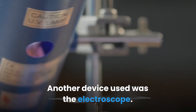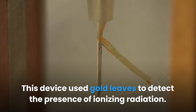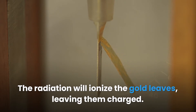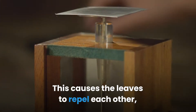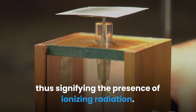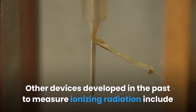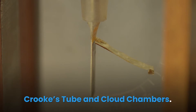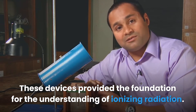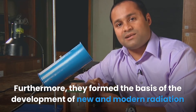Another early device was the electroscope, which used gold leaves to detect the presence of ionizing radiation. The radiation would ionize the gold leaves, leaving them charged, causing them to repel each other and signifying the presence of ionizing radiation. Other devices developed in the past include the Crookes tube and cloud chambers. These devices provided the foundation for understanding ionizing radiation and formed the basis for developing new, modern radiation detecting devices.